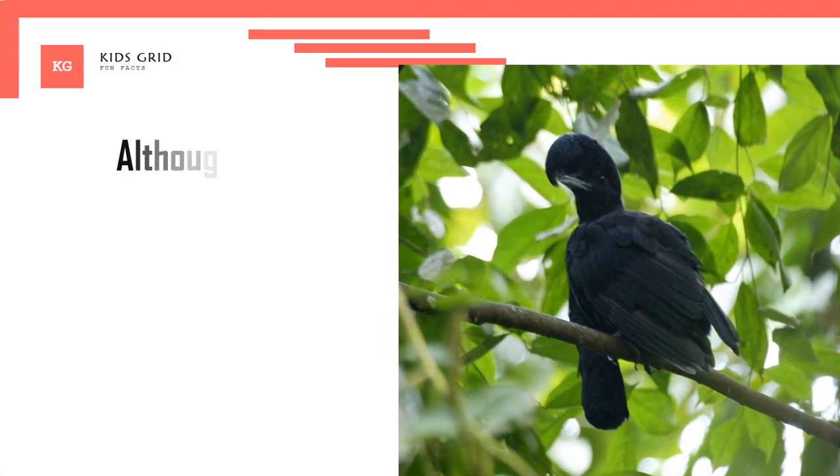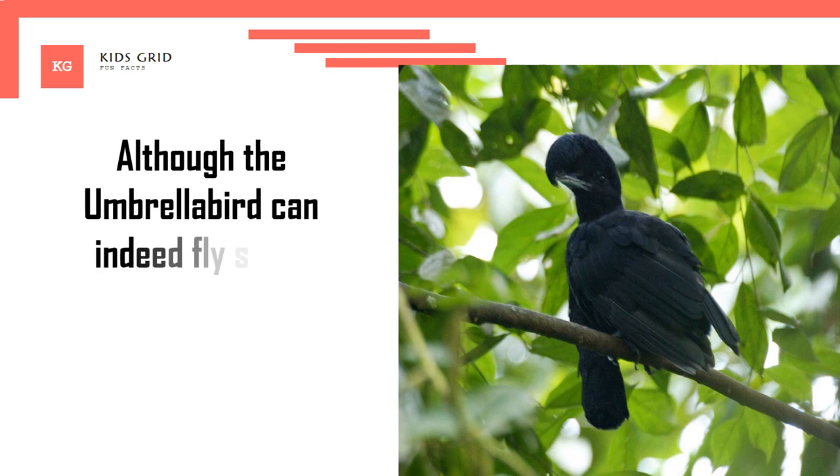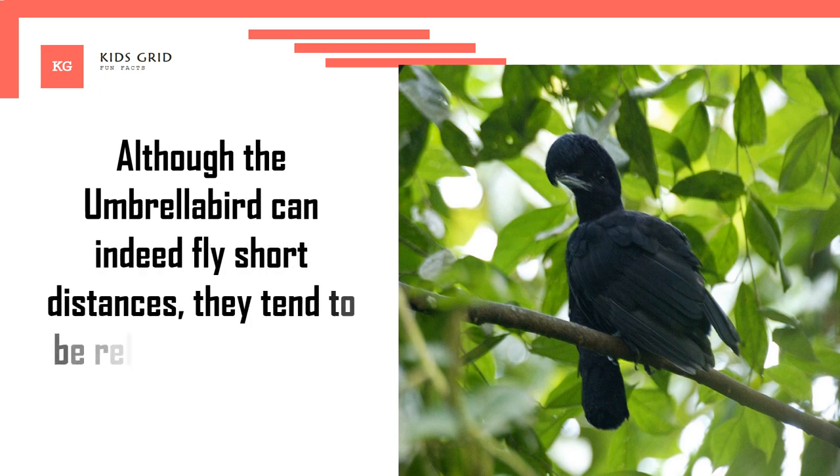Although the Umbrella Bird can indeed fly short distances, they tend to be relatively slow and clunky in the air.